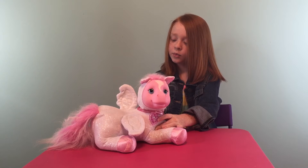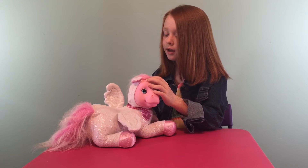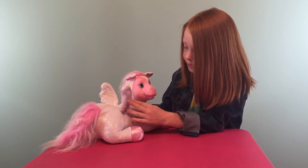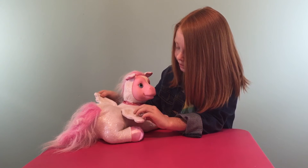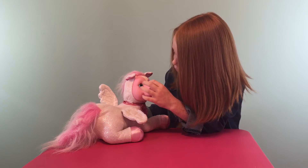And this one is Moonlight and she's really pretty. She's got some pink and a little bit of white in her mane. She's got some silver dots all over her. She's got some pretty, sparkly wings. She's got some little eyeliner and she has blue eyes.